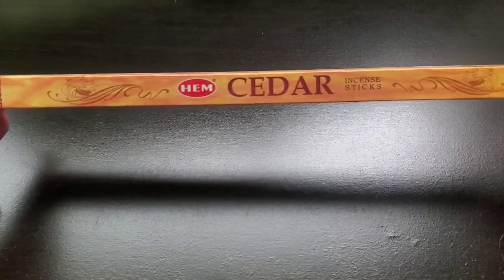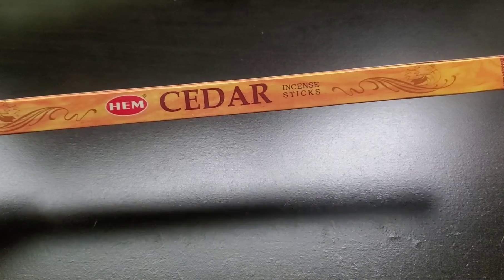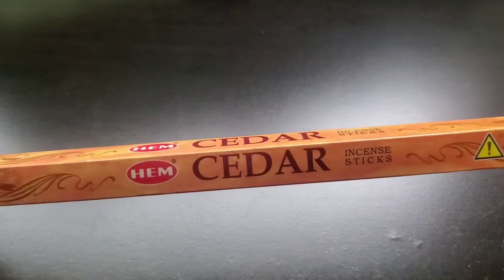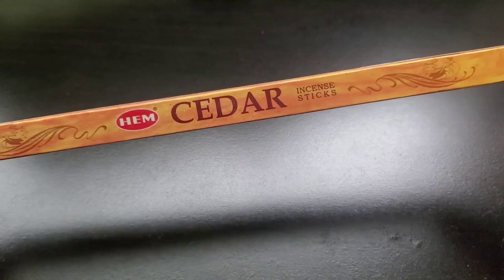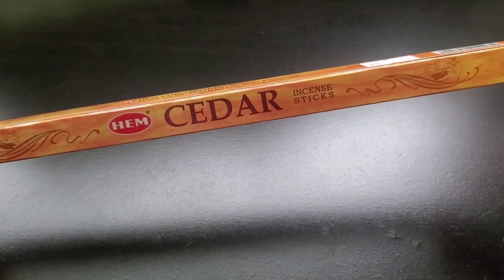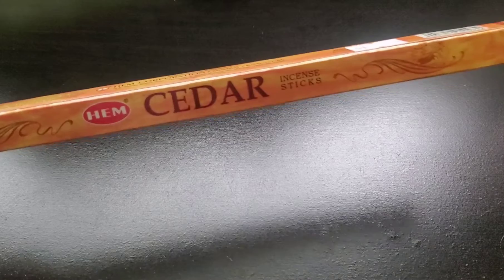So the first one I hauled — and the majority of these are going to be HEM incense, I think almost all of them except one. The first one I got that I've never tried before is this HEM cedar. I just tried this one last night because I just picked it up last night. And it's kind of just okay. It's a pack of eight, so it's not like I bought a huge pack of it, but it's not my favorite one so far. It does just smell like burning wood, which I didn't really think — I don't know what else I would expect from burning cedar. Yeah, I wasn't a big fan of it.